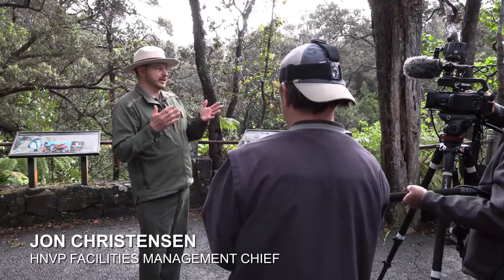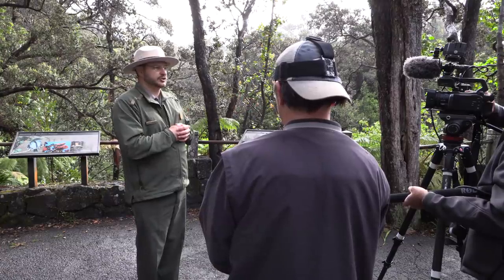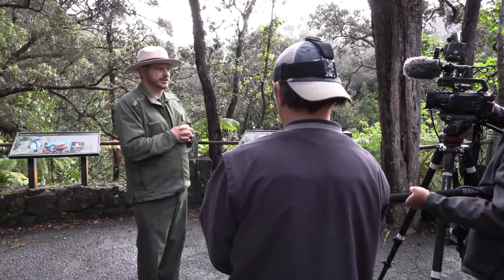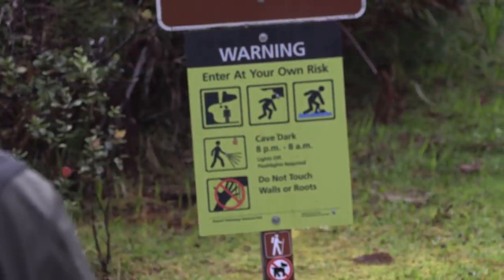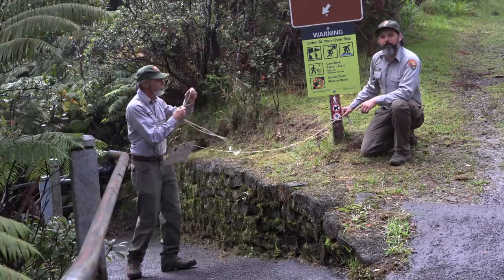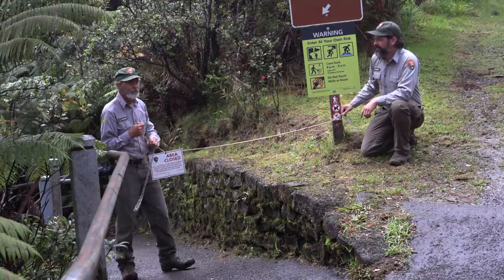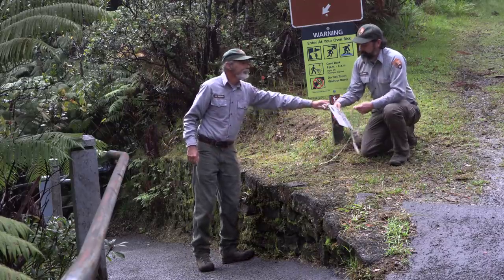At this point we'd like to officially open up the lava tube and give you a little tour through some of the changes that we just talked about today. This is one of our new signs that identifies the key hazards that exist in any lava tube: rockfall, low ceilings, tripping hazards, standing water, and light — lack of it.